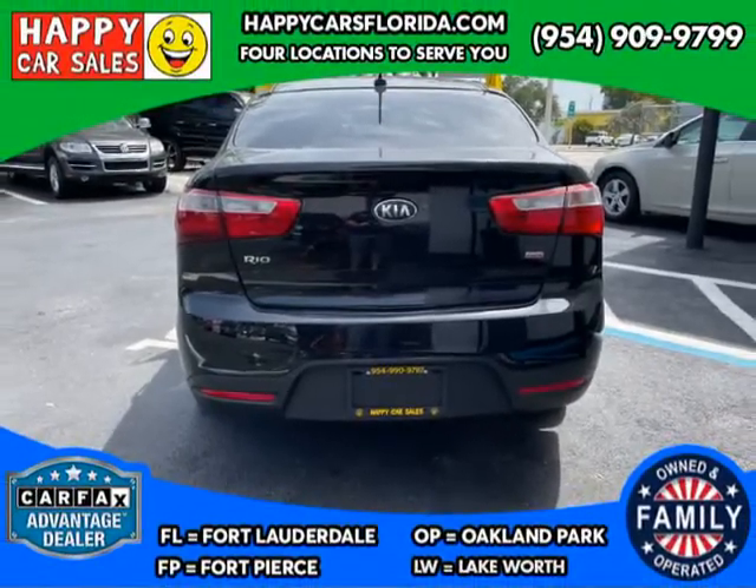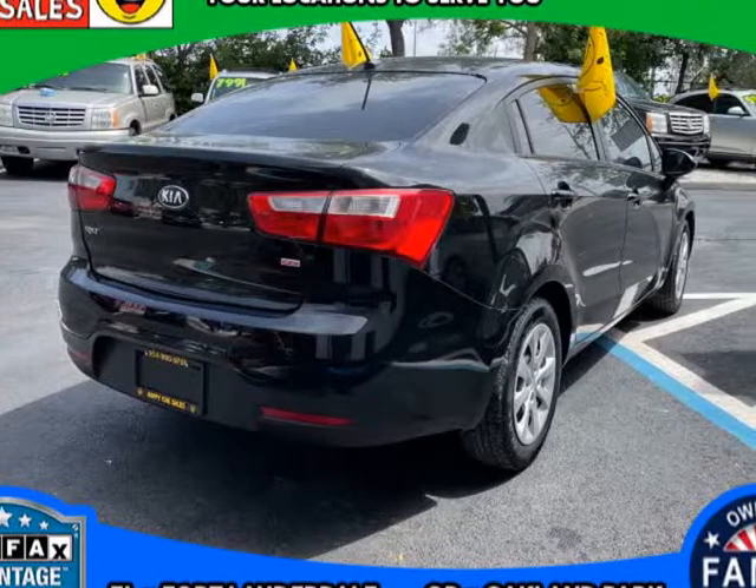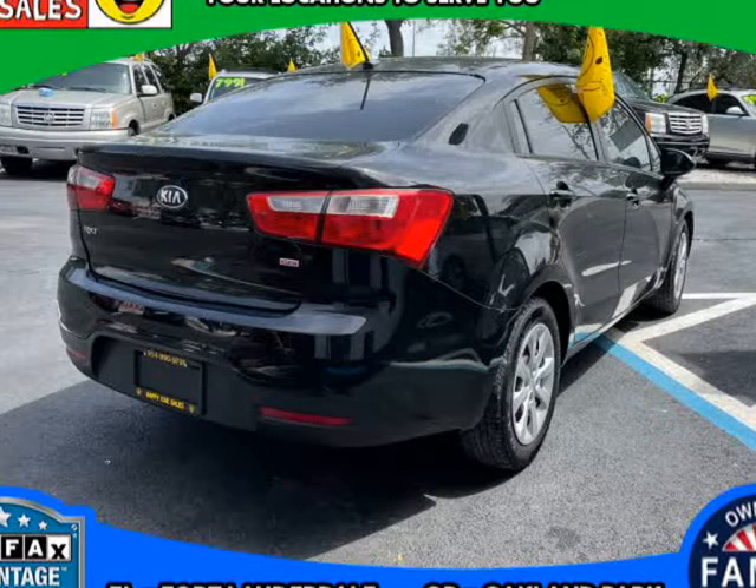Safety: dual front advanced airbags, front seat-mounted side airbags, full-length side curtain airbags, 3-point seat belts for all seating positions, lower anchors and tethers for children (LATCH).